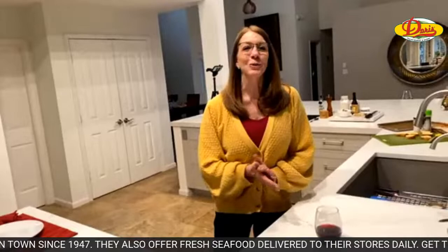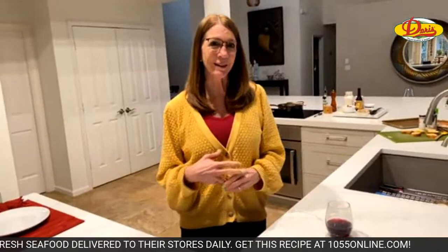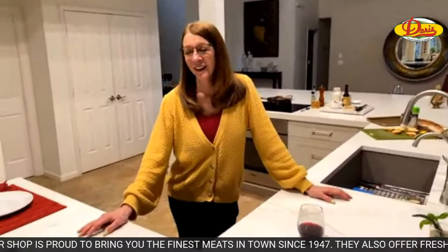Hi everybody, welcome to Sally's Recipe of the Week brought to you by Doris Italian Market and Bakery. Welcome to Casa De Mo and Sally — it's a little noisy tonight because one of our cats is complaining. That's Turk.